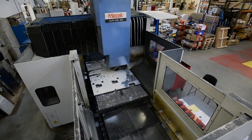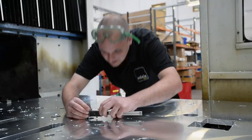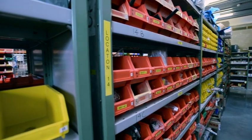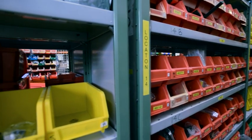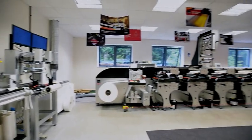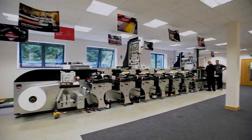All machines follow a strict quality control and testing program prior to both factory acceptance and site acceptance with the customer. Here's our showroom and demonstration area where customers can come and see the finished article in action.